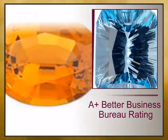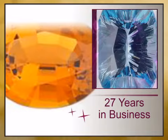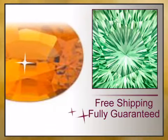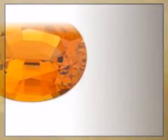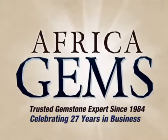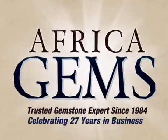At AfricaGems.com, we offer you a 100% guaranteed A-plus Better Business Bureau rating, 27 years in business, free shipping, 1% of your sale is donated to charity, and full gemstone treatment disclosure. Africa Gems, the trusted gemstone and gemstone jewelry experts since 1984. Thank you.